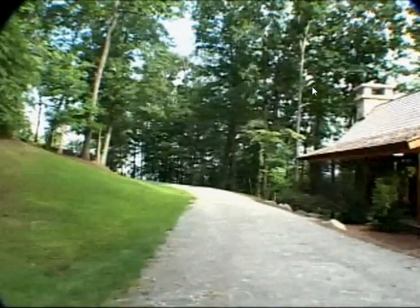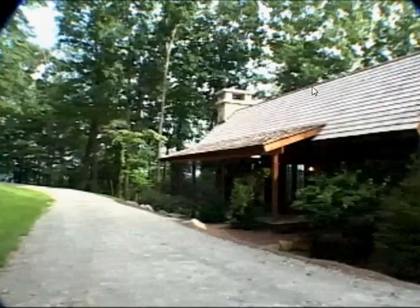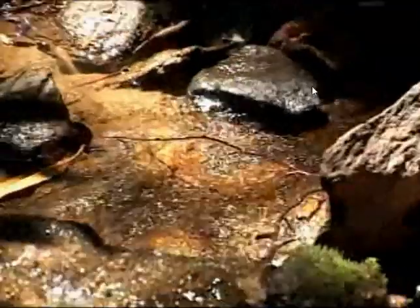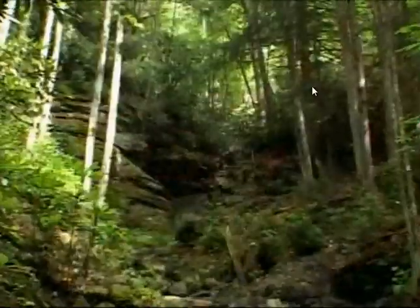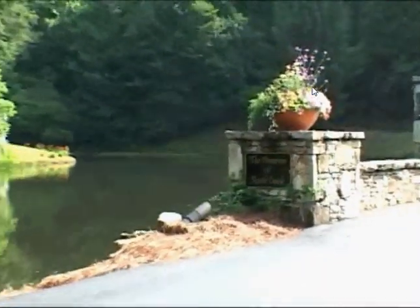On two of the lots, we have already built two guest cabins to allow a buyer to live on the property while building their dream house. Rock Creek flows through the entire property, cascading into a two-stage waterfall before emptying into two ponds at the property's entrance.